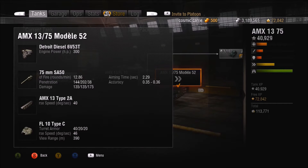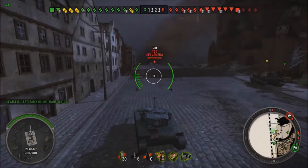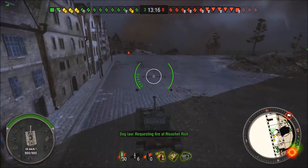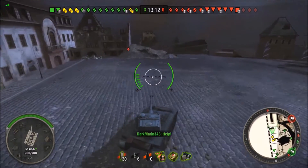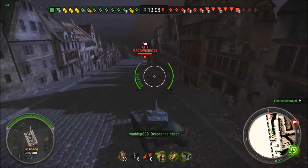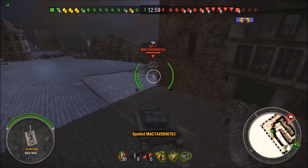This tank is very similar to the 12T — if you want a more in-depth review, I'll put a link on screen. Let's get into some gameplay. The AMX 1375 — we've been here before, we know how it works. You're a quick light French autoloader.